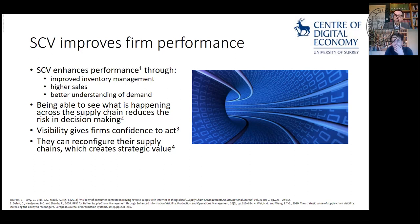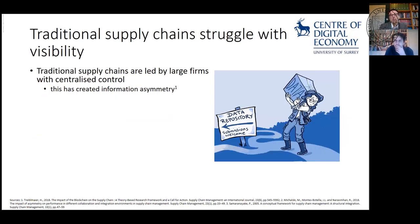Being able to see what's happening across a supply chain reduces your risk in decision making. Visibility gives firms more confidence in acting, they can reconfigure their supply chain, and create much better strategic value. Traditional supply chains really struggle with visibility — often it's led by a large firm with centralized control, and we talk about information asymmetries where one firm holds all the data, they're not very good at sharing it, and don't necessarily have open APIs.